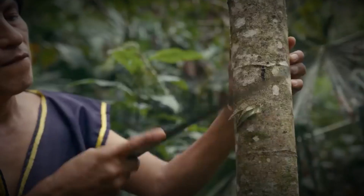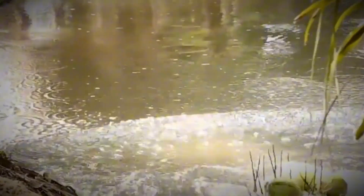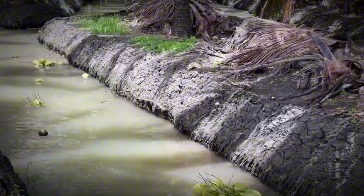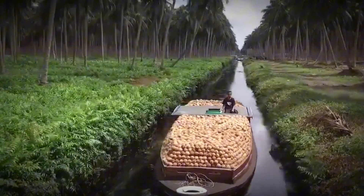Using long poles, skilled workers carefully detach the coconuts, letting them fall into canals below. This method not only protects the fruit from damage but also makes collection faster and safer. Once collected, coconuts are tied into bundles and transported to processing mills.